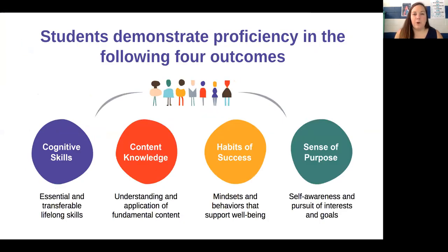Let's first talk about the four different student outcomes: cognitive skills, content knowledge, habits of success, and sense of purpose. Now all of those words probably didn't sound like a lot of English to you, but I promise I'm going to break them down.